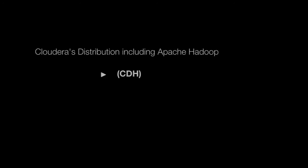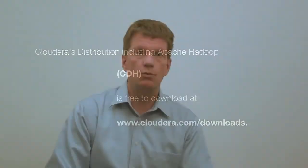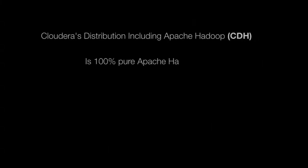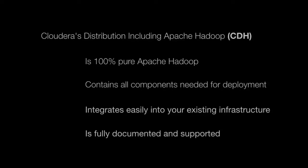Cloudera's distribution including Apache Hadoop, CDH, is freely available for download from our website and is a 100% pure Apache software-licensed software package. Our data management platform, CDH, benefits from the innovative work of that entire global community, and we are proud to be members of it.